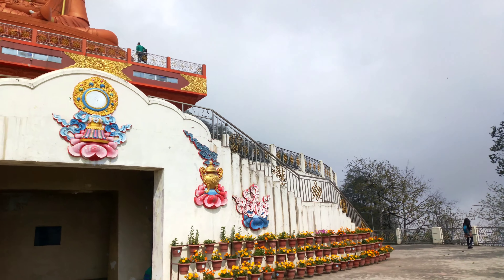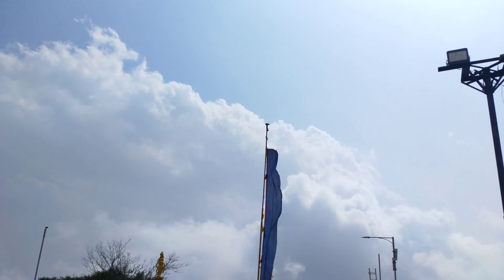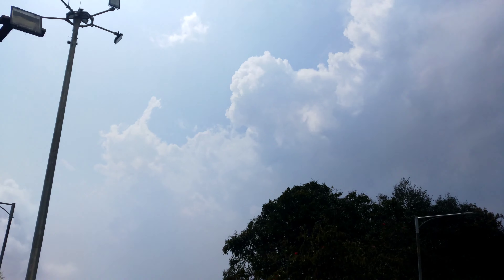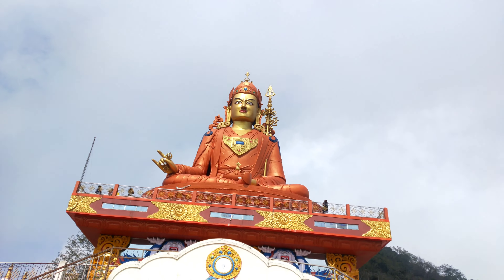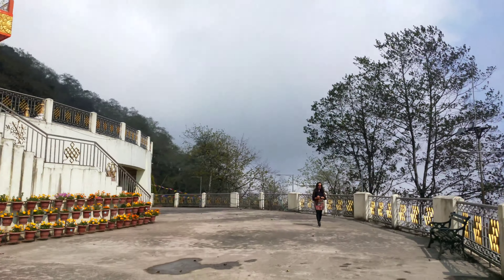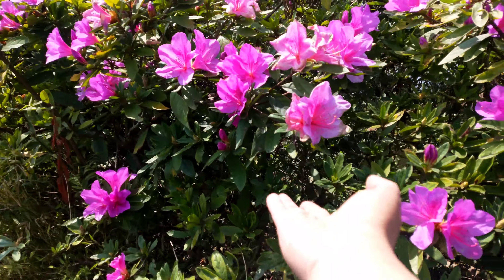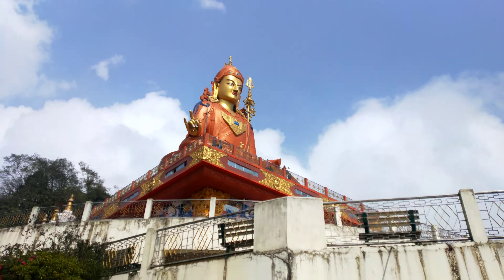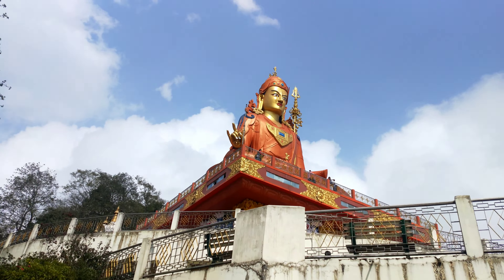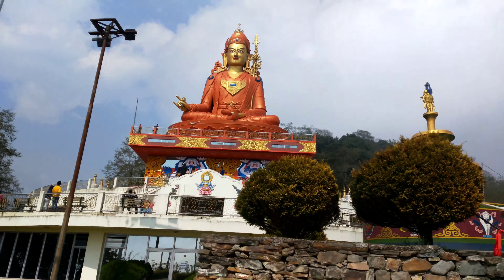It is located below Tendong Hill, facing Namchi. The view from Samdrupse Hill is something to be cherished — you can even see Namchi town, Darjeeling, Kalimpong, Mount Kanchenjunga, and the eastern part of Nepal if the skies are really clear. There are beautiful vibrant flowers all around the stupa, and there are stairs from where you can go up to the statue.